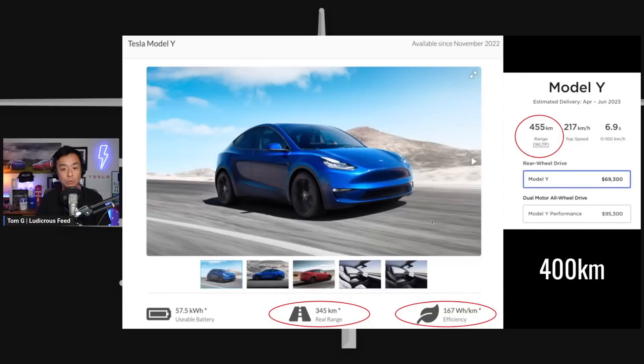We must also look at the Model Y's efficiency and range. Tesla's website states the WLTP range — the standard used in Australia — is 455 kilometres. The website evdatabase.org, which is commonly used for real-world range, gives an estimated real-world range of 345 kilometres and an efficiency of 167 watt-hours per kilometre. Taking the midpoint between these two figures, we'll use 400 kilometres of range for our comparison.